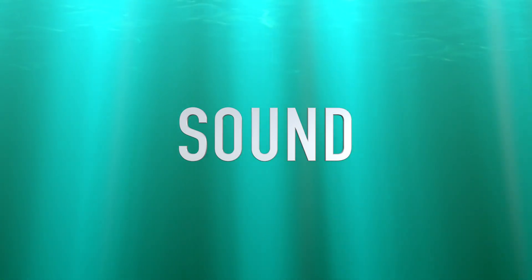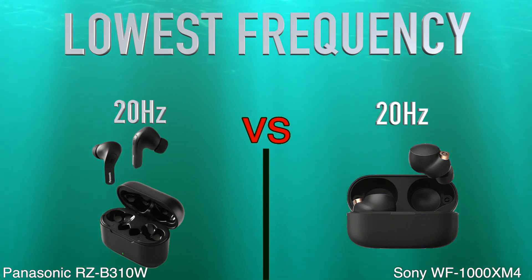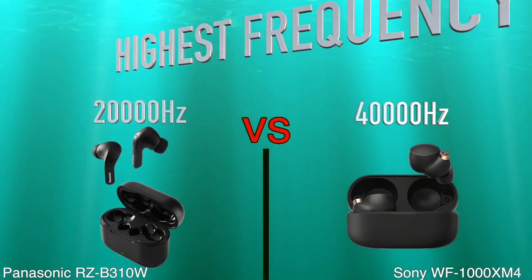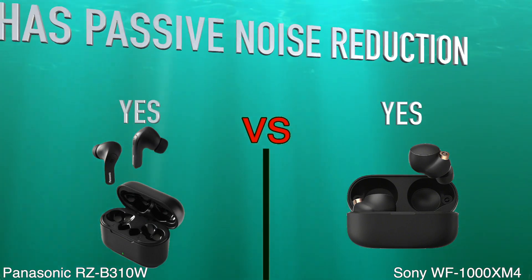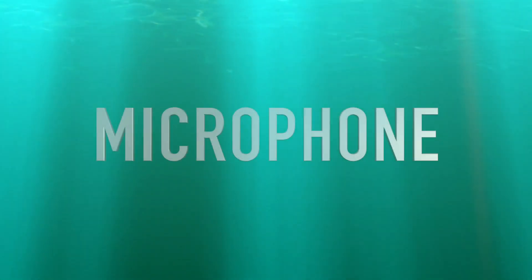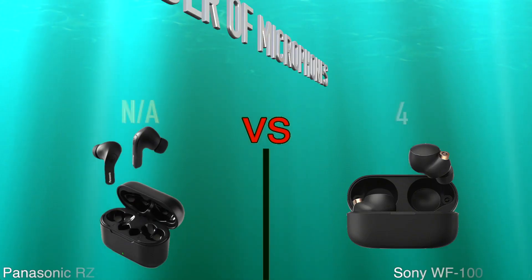Sound: lowest frequency, highest frequency, driver unit size, has passive noise reduction, microphone, number of microphones.